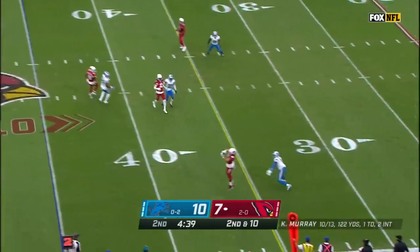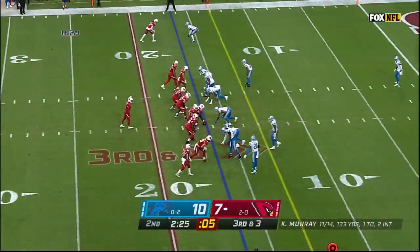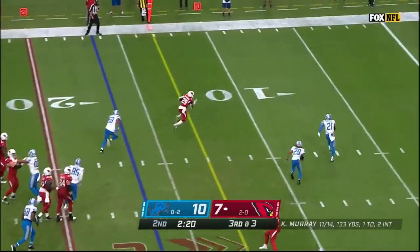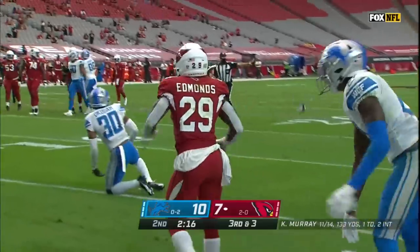Trying to put pressure on Murray. This pass will be caught, and the dive for the first down. Murray up the middle, and the pass is caught by Edmonds. Edmonds racing for the end zone, is tackled at the two-yard line.